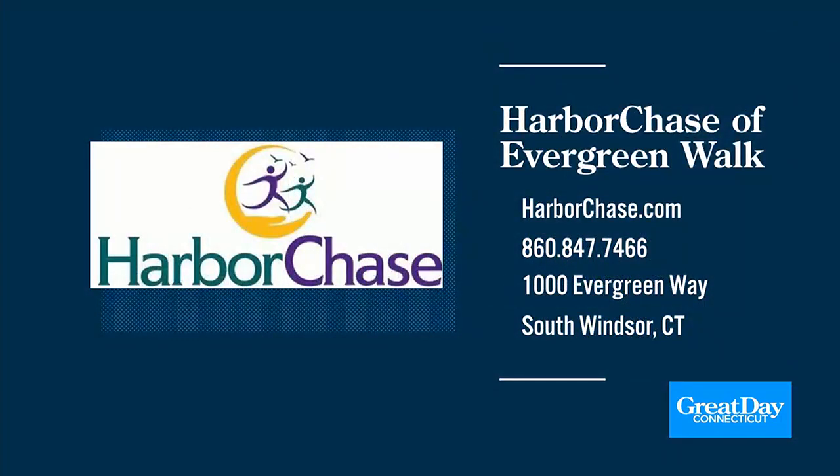Sign me up! Wow. For more information, you can visit harborchase.com. You can also give them a call — the number is on your screen: 860-847-7466. Just tell them Great Day Connecticut sent you. Still a great day.